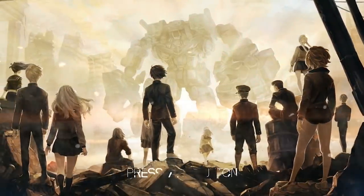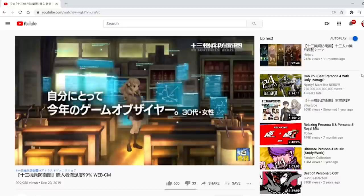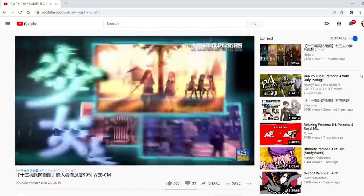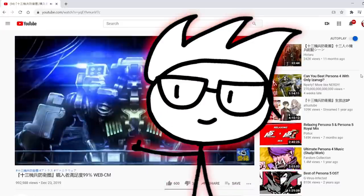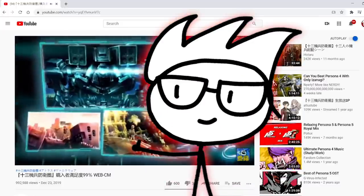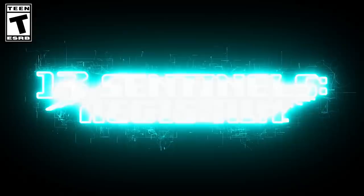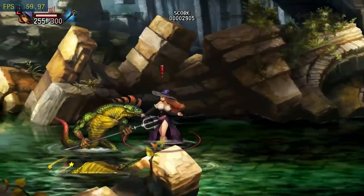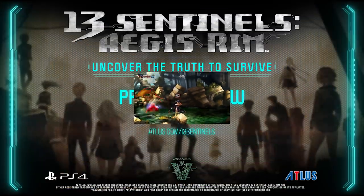What is 13 Sentinels, and why should we care about it? Trust me, I watched a good few trailers for this game before it launched, and still had absolutely no clue what I was watching, but I'm going to break it down in the simplest way possible. 13 Sentinels Aegis Rim is a game published by Atlas and developed by Vanilla Ware, the latter best known for making games such as Odin's Fear and Dragon's Crown.